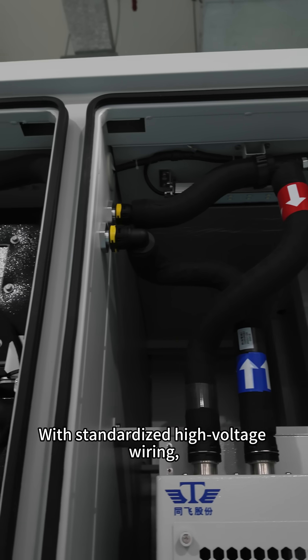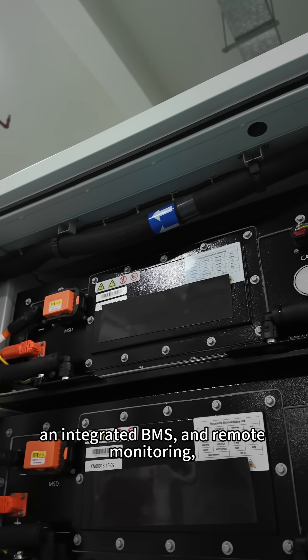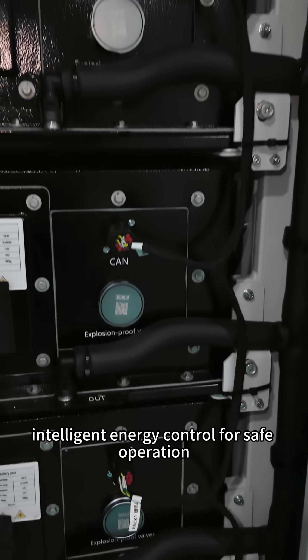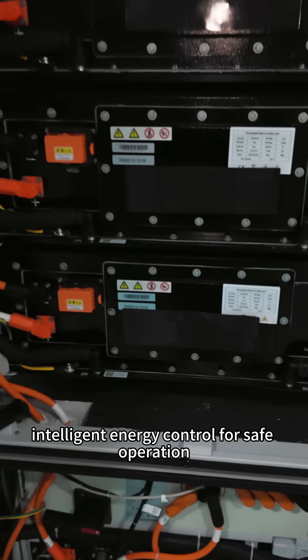With standardized high voltage wiring, an integrated BMS and remote monitoring, this system enables intelligent energy control for safe operation.